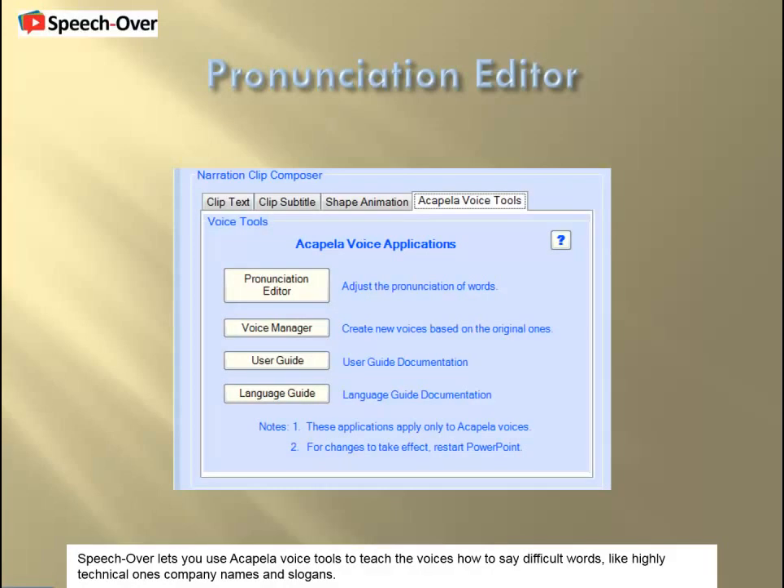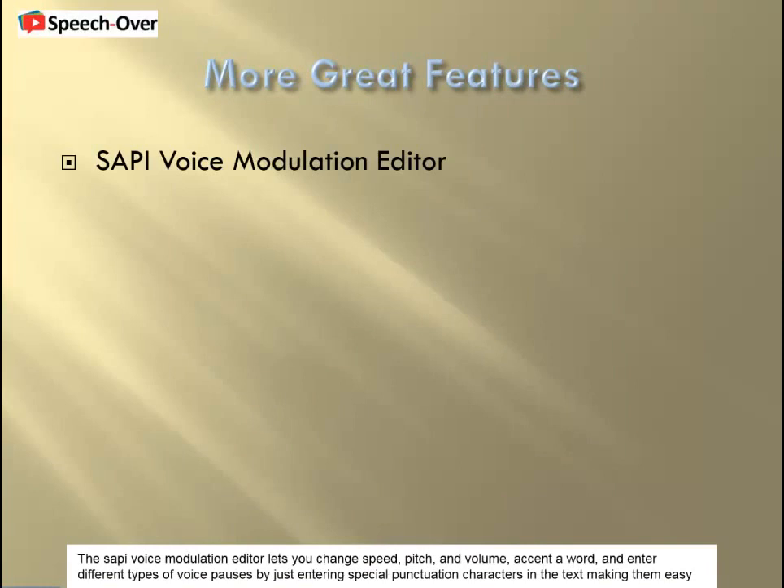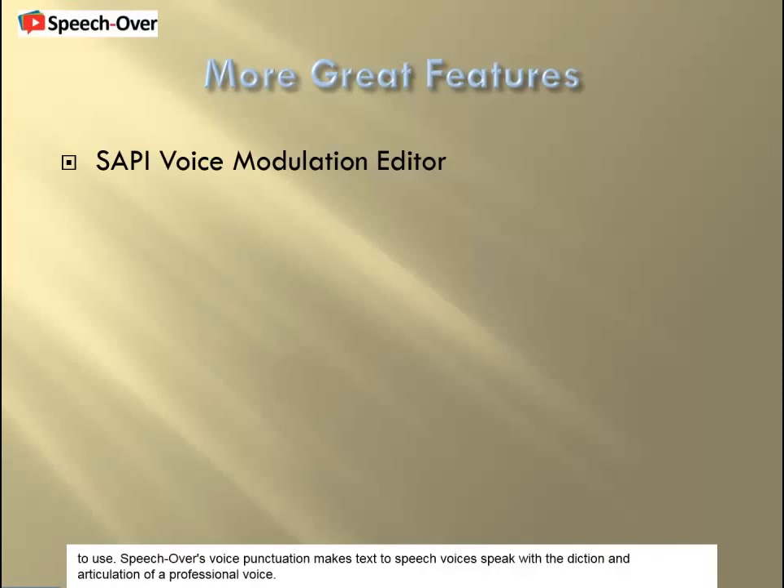That was pretty amazing, wasn't it? Now let's see more of the powerful features of SpeechOver Professional. SpeechOver lets you use Acapella voice tools to teach the voices how to say difficult words, like highly technical ones, company names, and slogans. The Sappy Voice Modulation Editor lets you change speed, pitch, and volume, accent a word, and enter different types of voice pauses by just entering special punctuation characters in the text, making them easy to use. SpeechOver's voice punctuation makes text-to-speech voices speak with the diction and articulation of a professional voice.